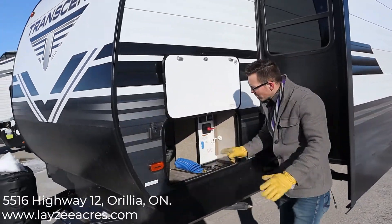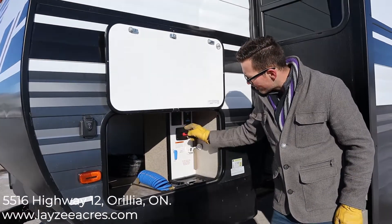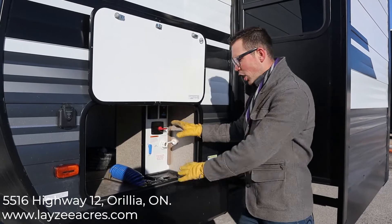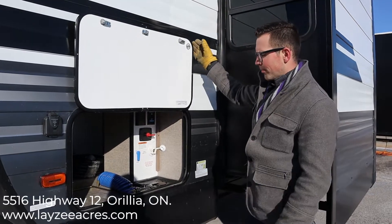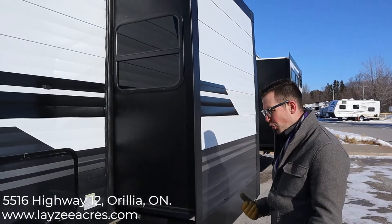We have a solar prep here. The pass-through storage goes all the way through. We have our city water connection, fresh water fill, battery disconnect, outside receptacle, cable and satellite inlet — all in here nice and neat and out of the way. Then we have magnet door latches — big fan. This is our main bed slide, pulling the bed off the floor and giving you a wicked bedroom inside.